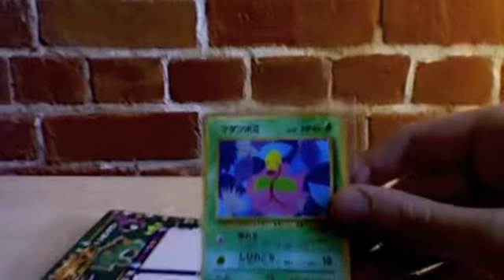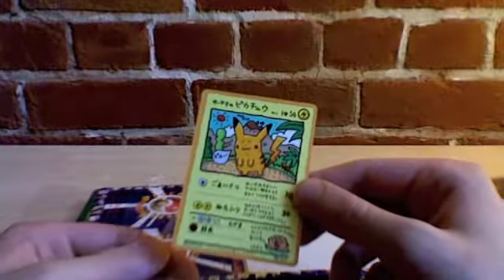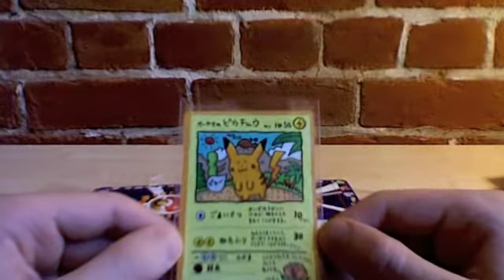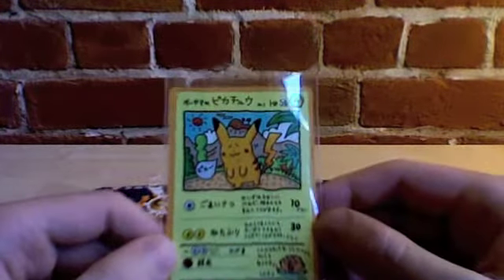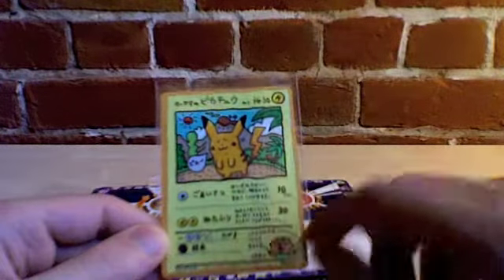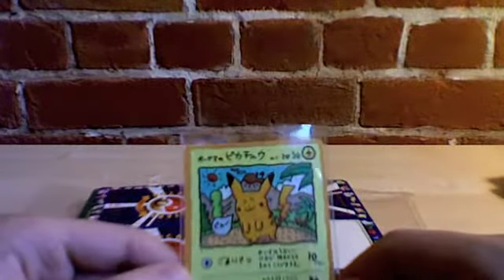Bellsprout. Good thing I peeled that off. I think this is one of the most valuable cards from the entire Vending Series. It's a really weird Pikachu. What makes this card unique is that it was completely hand-drawn — that's the actual background of this card. It was completely hand-drawn, including even the borders. You can see they're not perfectly even, and the name — everything was hand-drawn. So that's pretty cool.